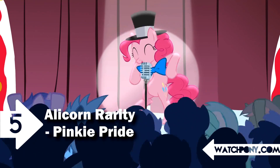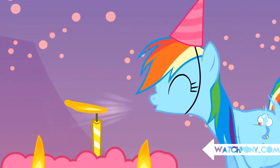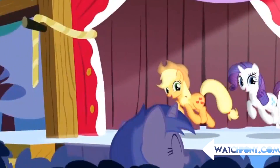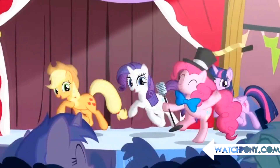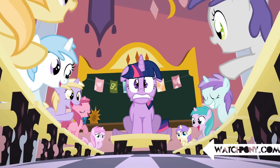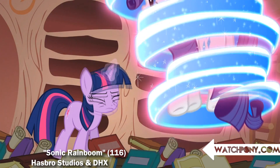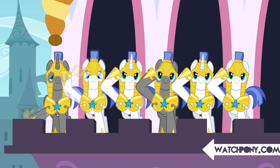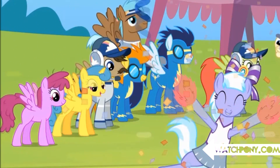Number 5: Alicorn Rarity — Pinkie Pride. Appearing for a split second, Rarity had a pair of folded wings while she was dancing. Obviously this was an animation error, but fans just love to think that it could be foreshadowing a future princess in Equestria. Alicorn animation errors are actually very common, but this was the first time it happened to a main character.